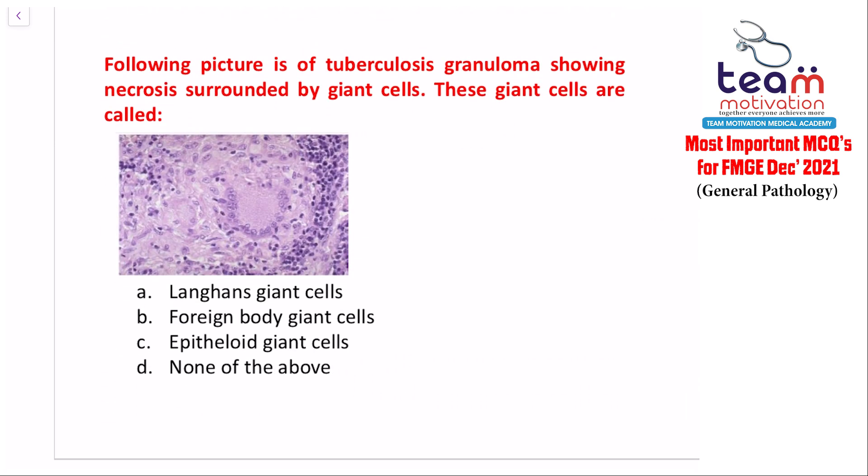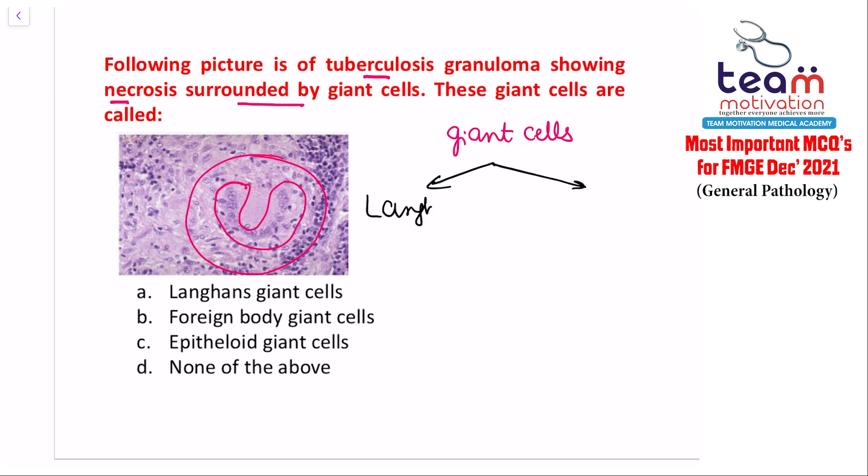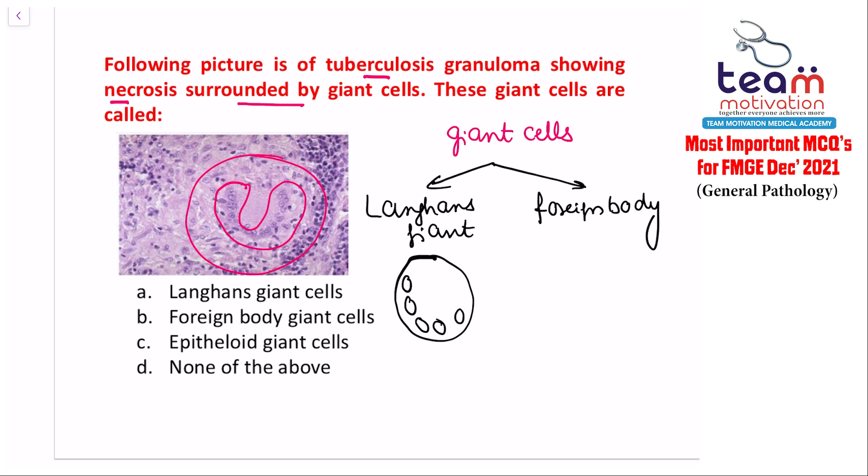Question five shows a picture of a tuberculous granuloma with necrosis surrounded by giant cells. There are two types of giant cells: Langhans giant cells and foreign body giant cells. In Langhans giant cells, the nuclei are present at the periphery in a horseshoe pattern.